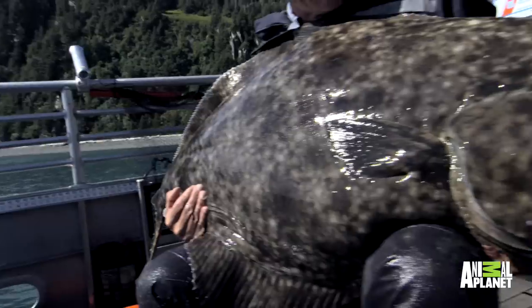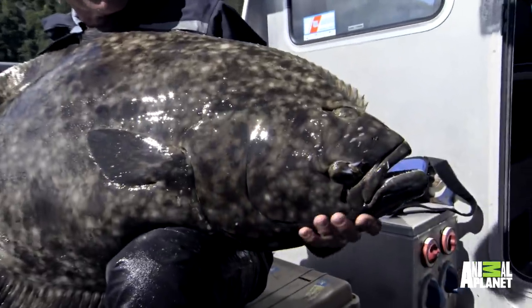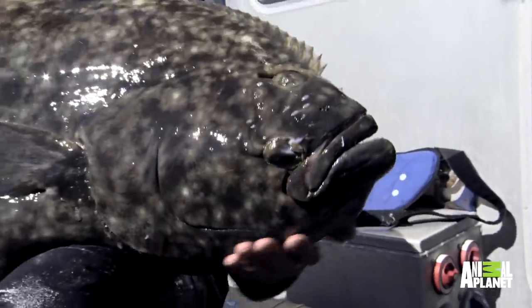When most people think of halibut, they think of a piece of delicious white meat on a plate, but the actual fish can be enormous. They can be up to 500 pounds in weight, and they're very predatory.